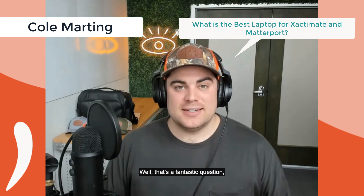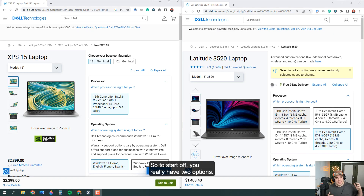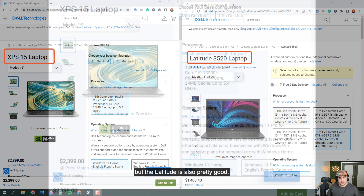Well, that's a fantastic question and we have some recommendations for you. To start off, you really have two options: the Dell XPS or the Dell Latitude. The XPS is traditionally better, but the Latitude is also pretty good.